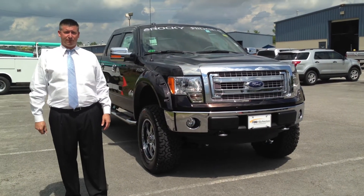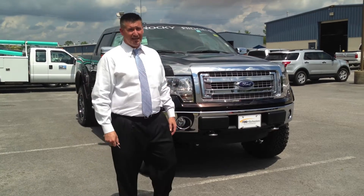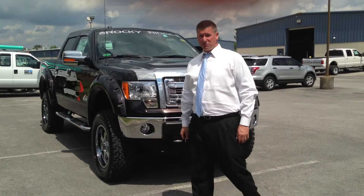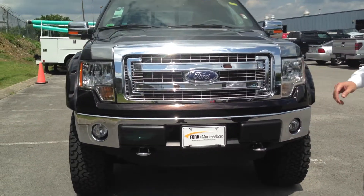Hello everybody, Ryan Graytrek, Ford of Murfreesboro, taking a look at a new Rocky Ridge F-150 we just got in. It's an XLT 302A chassis, 5.0 liter V8, customized by Rocky Ridge.